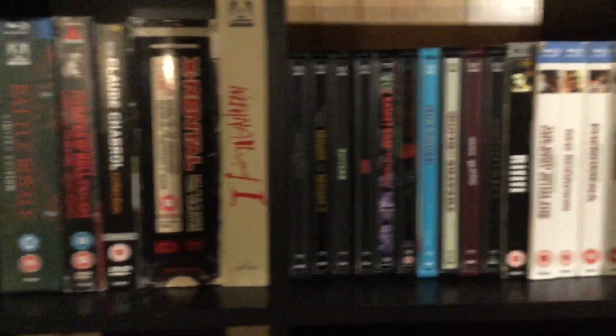Now there are some Arrow steelbooks along with the original window box ones. Originally you could flip it over and have like four different covers — all that kind of stuff. Great, great covers. Over here you can see I've got my Criterions. I've got a small Criterion Collection compared to a lot of guys — there's not a huge D&D-sized collection.